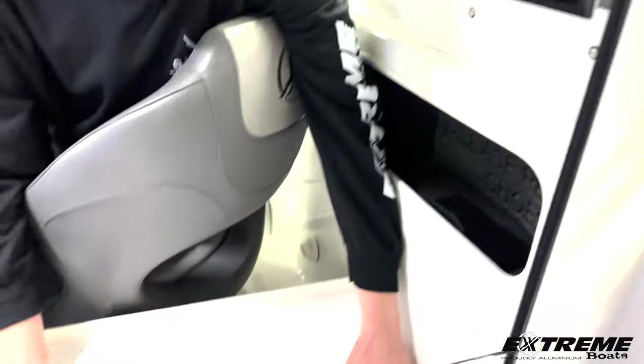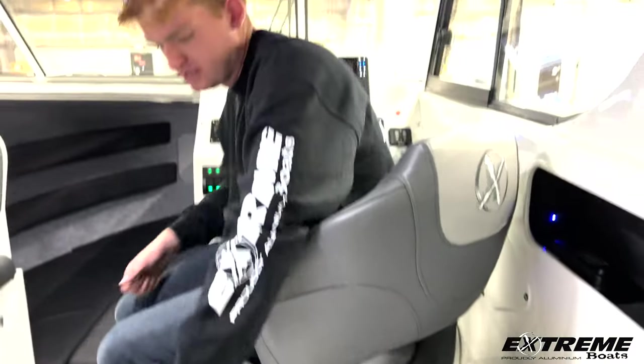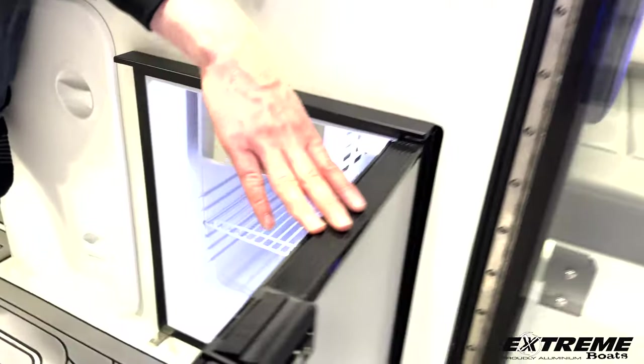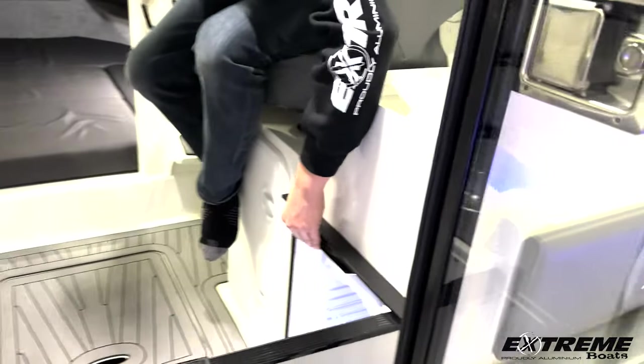Here you'll have a little space for sandwiches or snacks while you're fishing. And as Rob comes into the boat here, you'll find the Isotherm refrigerator freezer underneath the counter space, with a little freezer compartment in there.